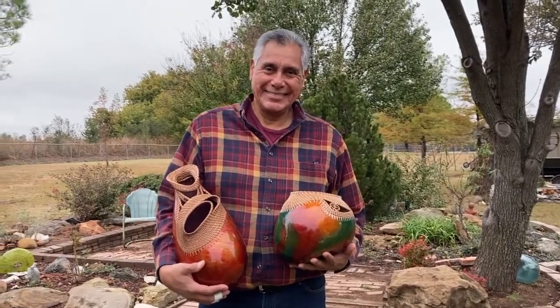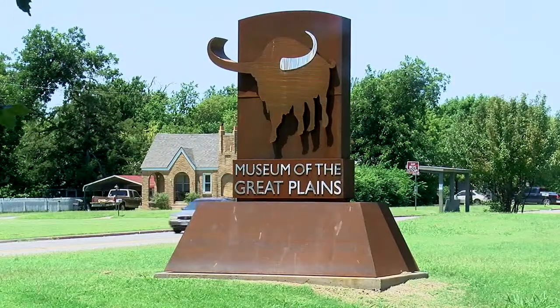My name is John Hernandez, a gourd artist, decorative gourd artist. 39 years at the Museum of the Great Plains. I had a chance to do every position held there, never thinking that one day I would be the director.